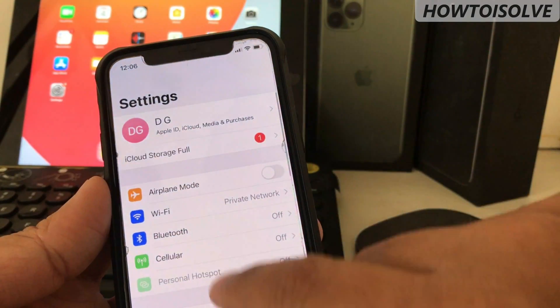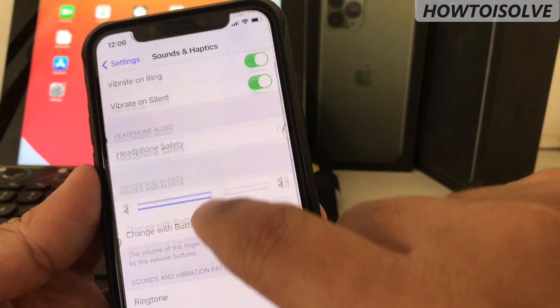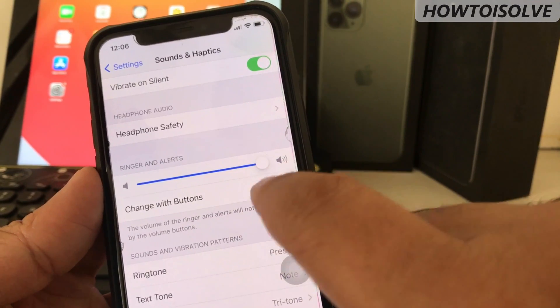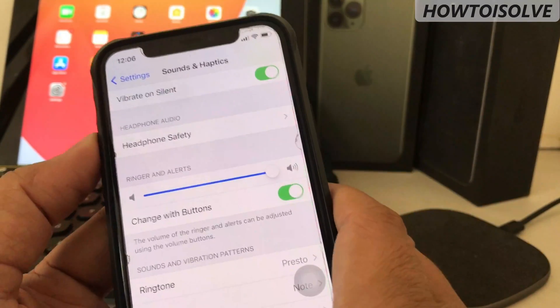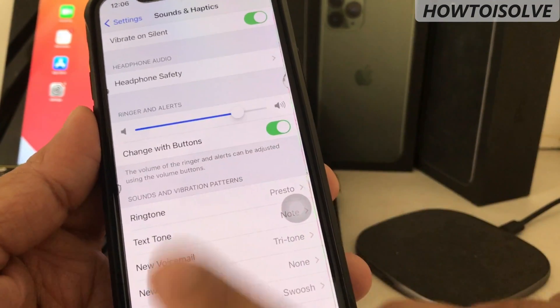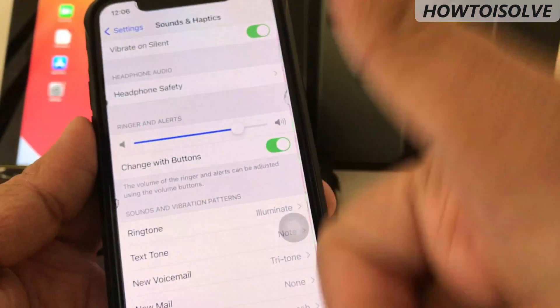Furthermore, go to the Settings app, scroll the screen and tap on Sounds and Haptics. On this page, increase the ringer volume by moving the slider to the right side for maximum sound. Also toggle 'Change with Buttons' to enable so that you can adjust your ringer volume with the physical volume up and down buttons. Also try to change your ringtone and make sure that the problem is resolved.